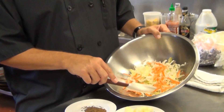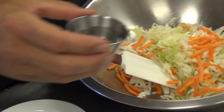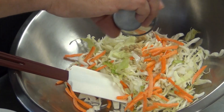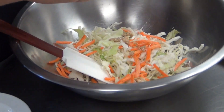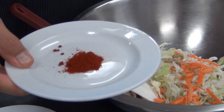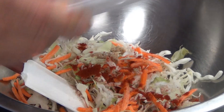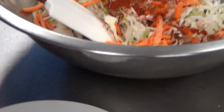So we've got our cabbage and carrot mix. We're going to add a little vinegar. We've got a little brown sugar. Always some salt and pepper. Our smokiness comes from a smoked paprika — this is a Spanish smoked paprika, great flavor. Gives it that smokiness. We add a touch of toasted caraway seed, and then some mayonnaise.